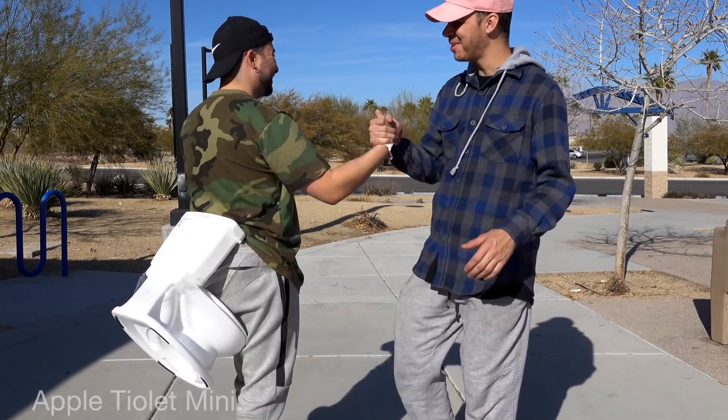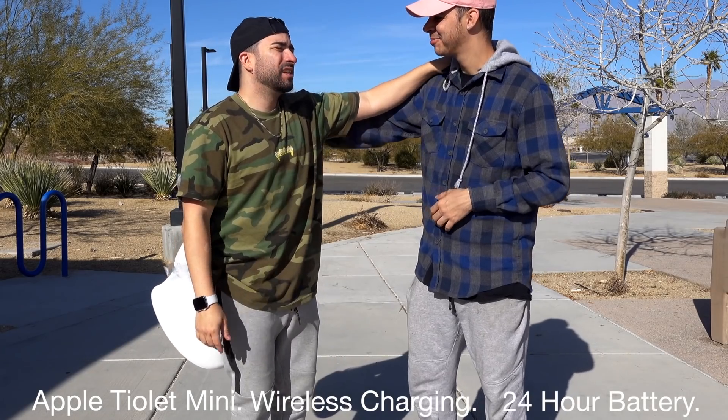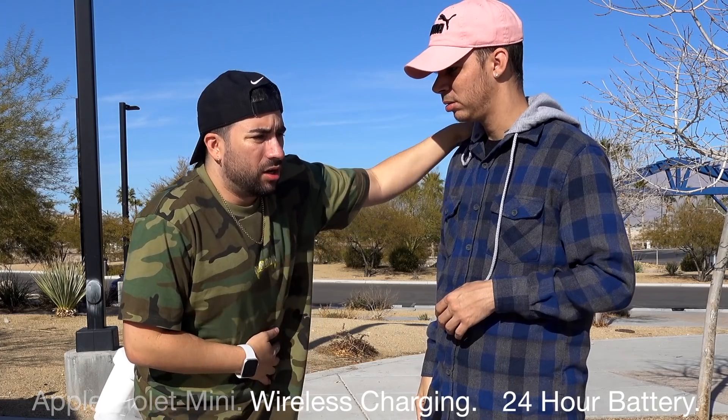Also available will be an Apple Toilet Mini with wireless charging, portability, and 24-hour battery life. So you can s*** on the go.